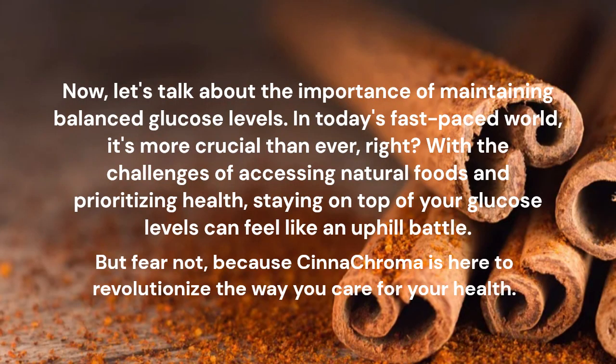Let's talk about the importance of maintaining balanced glucose levels. In today's fast-paced world, it's more crucial than ever. With the challenges of accessing natural foods and prioritizing health, staying on top of your glucose levels can feel like an uphill battle.